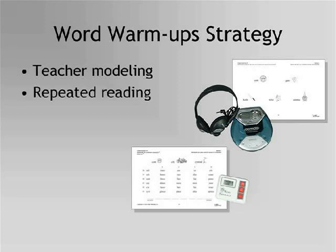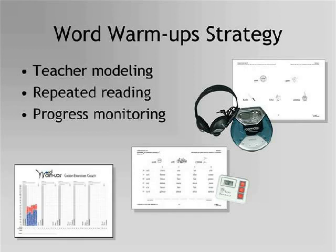To do the repeated reading strategy, students practice decoding words until they are able to read them at a predetermined goal rate. In Section A of Word Warm-Ups 1, students name or say the sounds of letters. Students practice until they can read the words or letters with automaticity. Students monitor their own progress by graphing the number of words they read in one minute, both before and after they practice.